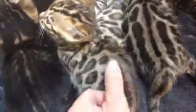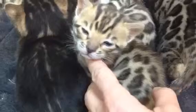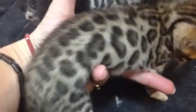This here, lovely little one, is girl number two. And she's such a lovely little girl. Beautiful open rosettes at this age already. All the kittens are going to have these beautiful rosettes. These are a little smaller than girl number one, but very, very spectacular kittens.